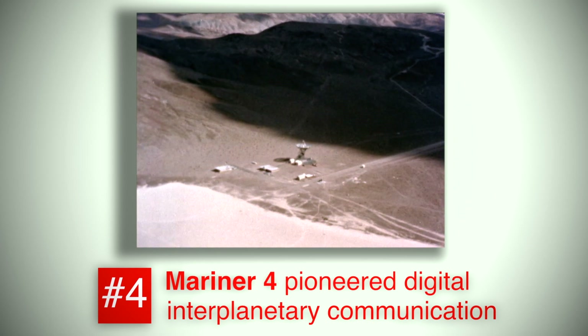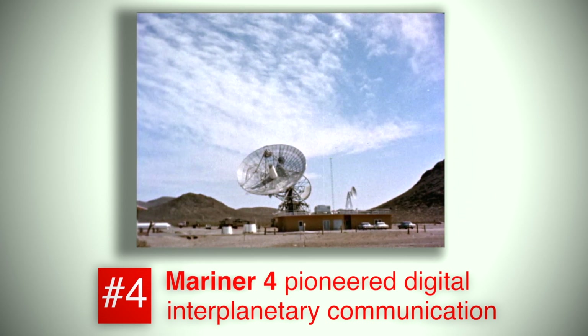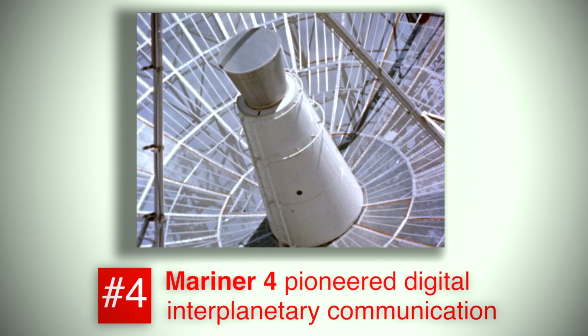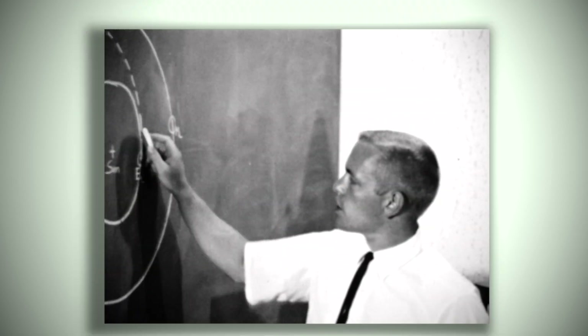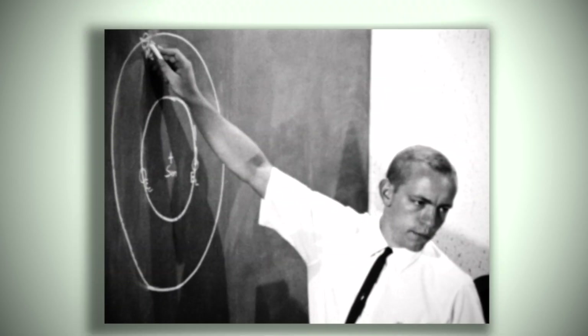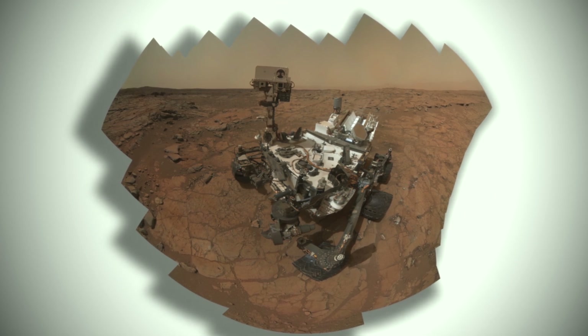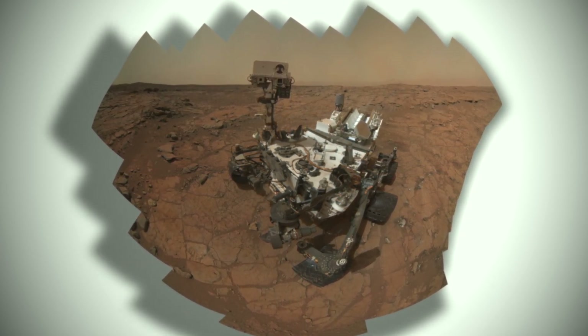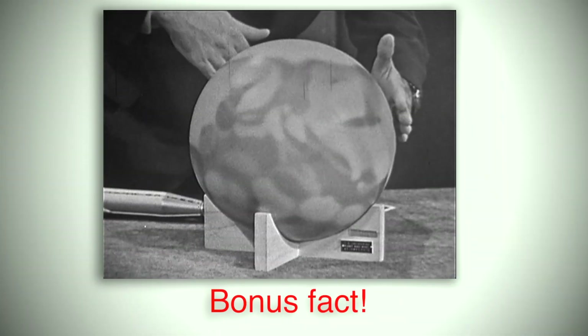Radio dishes on Earth picked up Mariner 4's data at just eight and a half bits per second, an amazing feat at the time given the large distances involved. It took a week to send the 22 images back to Earth. Today the Curiosity rover sends data almost 250,000 times faster than Mariner 4.